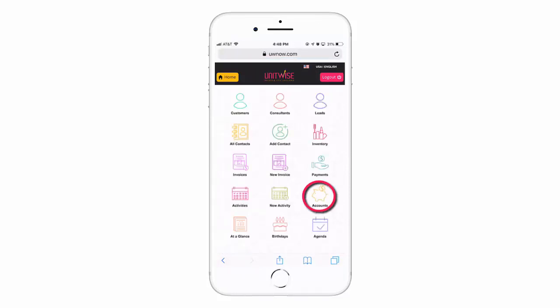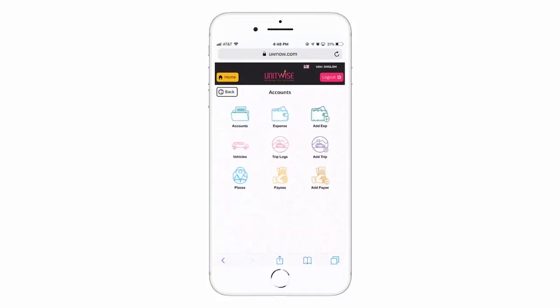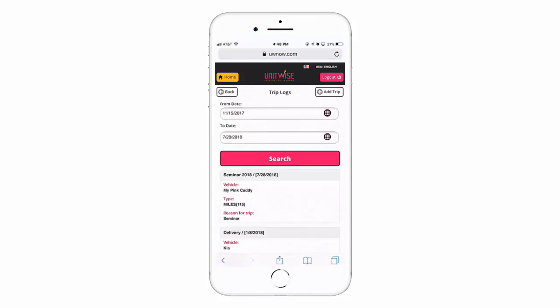After receiving payment, you can view the various balances for your different accounts, add expenses on the go, and even record trip logs.